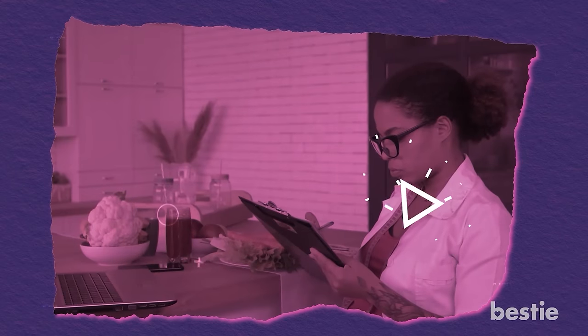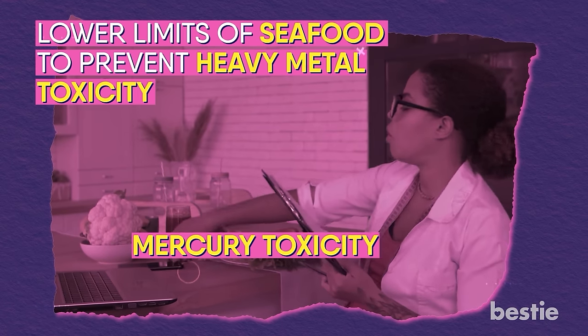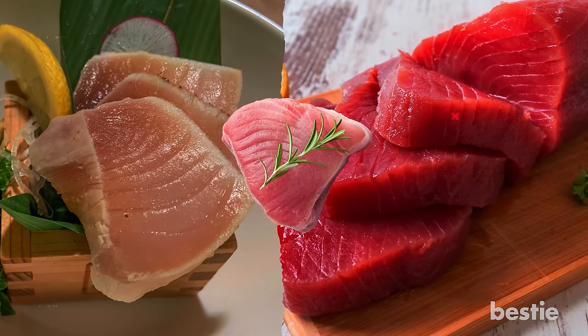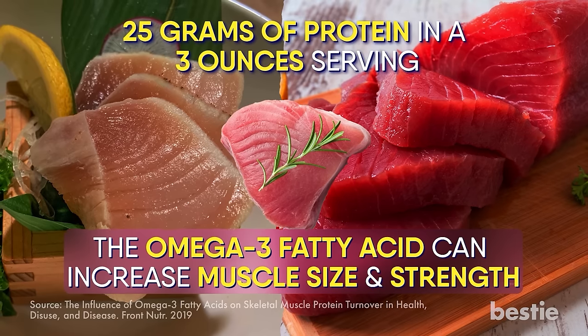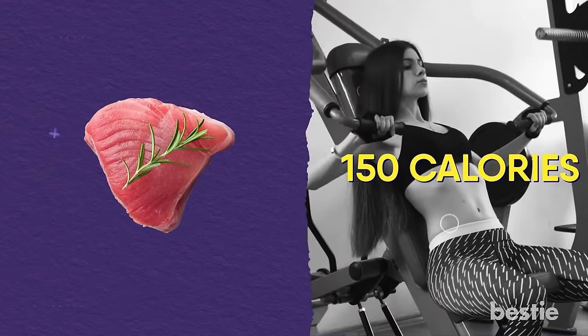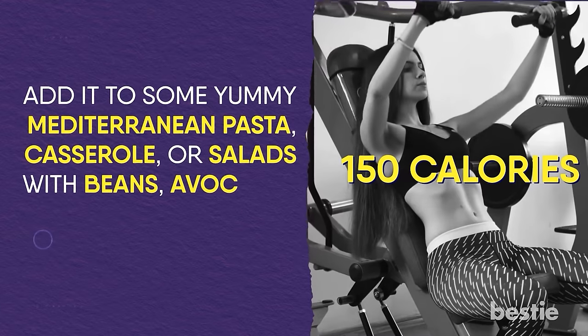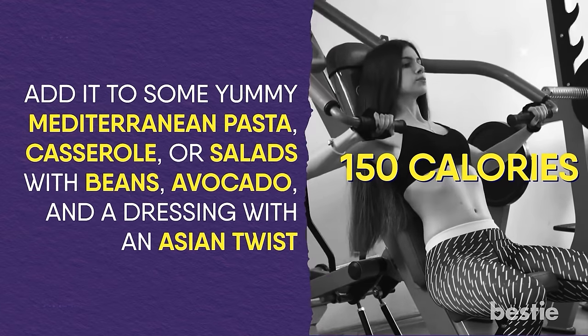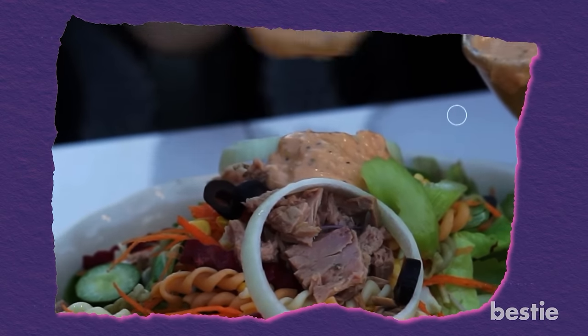Tuna. Nutritionists have advocated sticking to lower limits of seafood to prevent heavy metal toxicity. Mercury toxicity is the worst, but you can have tuna safely. Tuna comes in so many different varieties — the white, albacore, and yellowfin varieties have around 25 grams of protein in 3-ounce servings. The omega-3 fatty acid can increase muscle size and strength. It's a perfect food for muscle builders as it gives only 150 calories. Add it to some Mediterranean pasta, casserole, or salads with beans, avocado, and an Asian-twist dressing. It would be bursting with satiating flavors and protein.